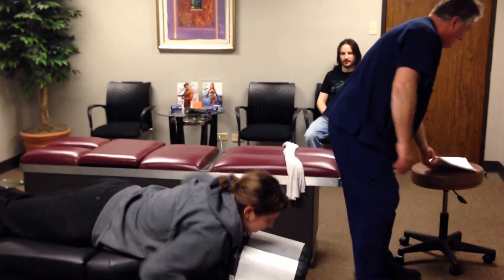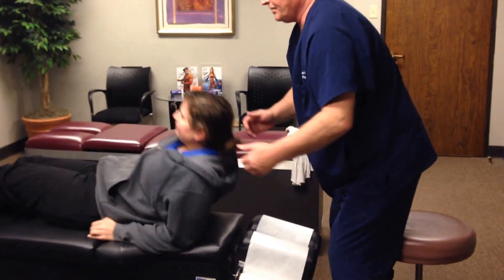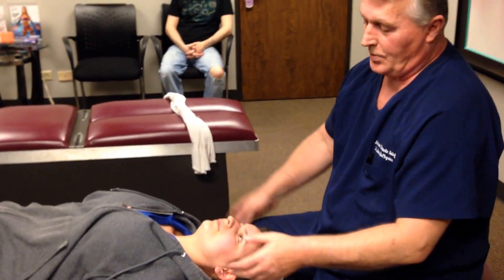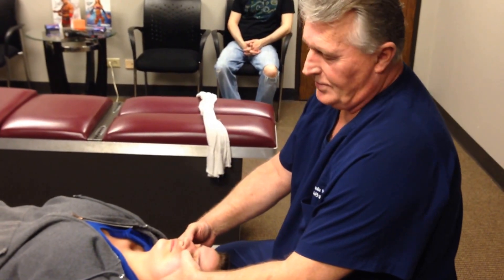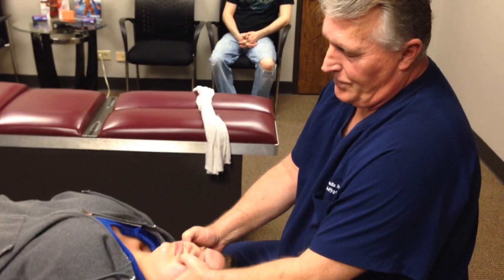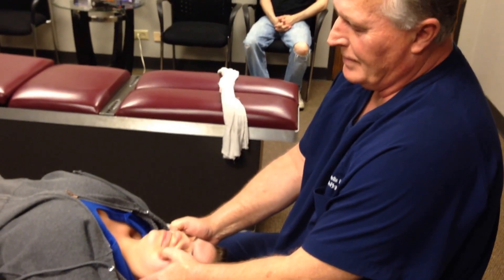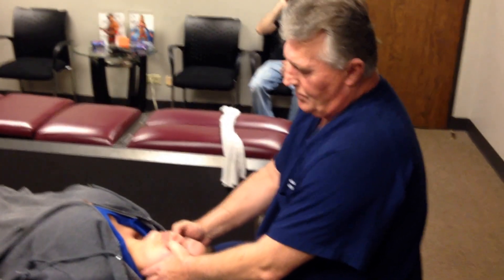Let's turn you on your back now. We already got her neck so I'm not going to adjust that again, but I told you we were going to show you how we work on sinuses. Right up here are the two most tender sinuses. Take a deep breath through your nose. I have to do these pretty light the first few times because they are very painful. You can usually feel where the sinuses get really full — deep breath through your nose again.